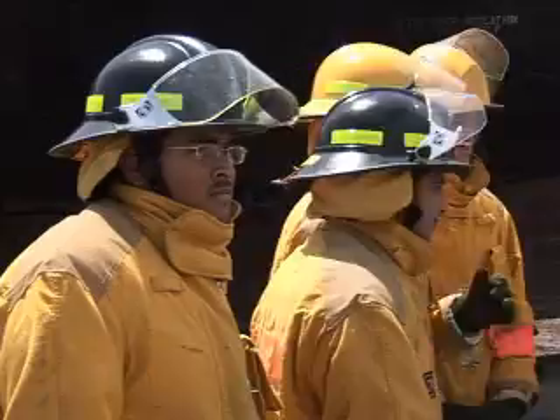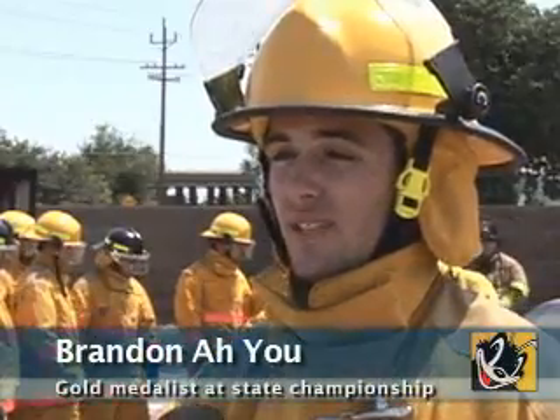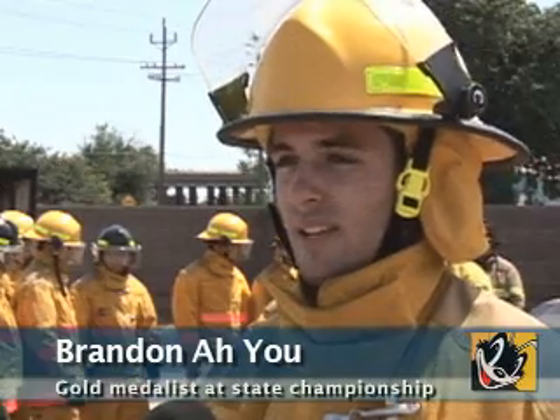Fire science students who placed in the SkillsUSA state championships will compete for a medal at the national competition in May. I get to go to Kansas City, Missouri, and it's national competition. There's going to be a lot of people there — they said about 10,000 or more — so I'm really excited for that. We get to stay there for a whole week.